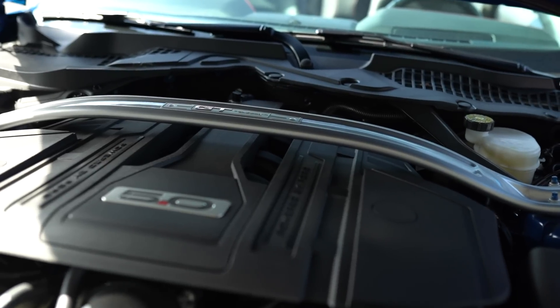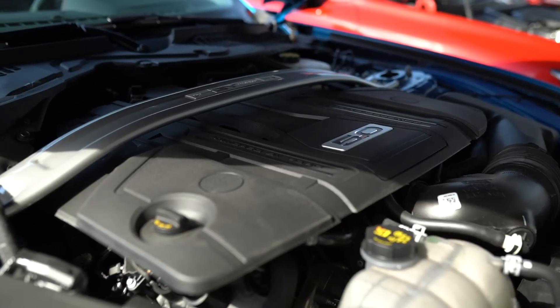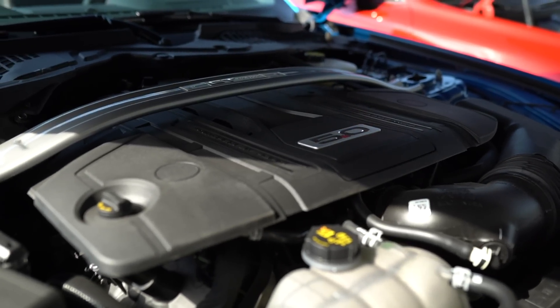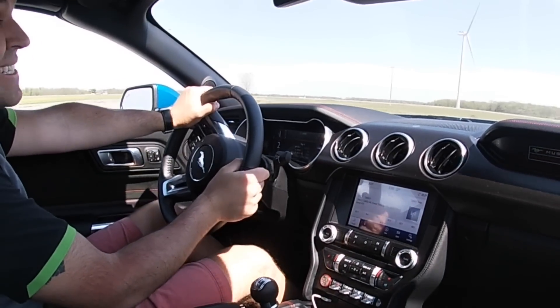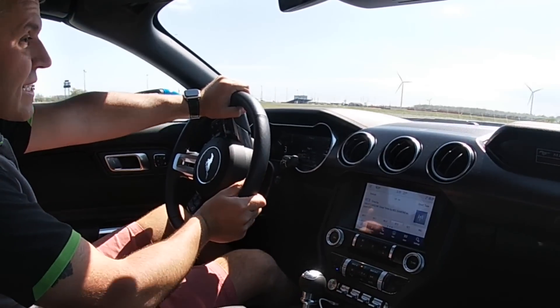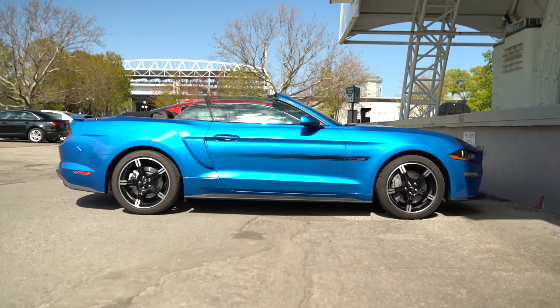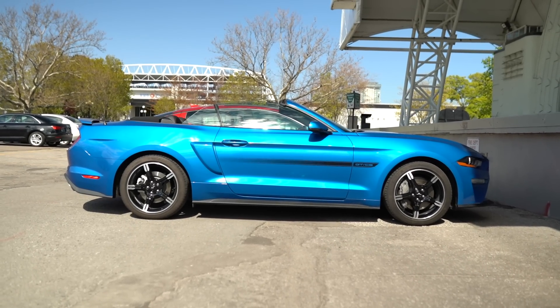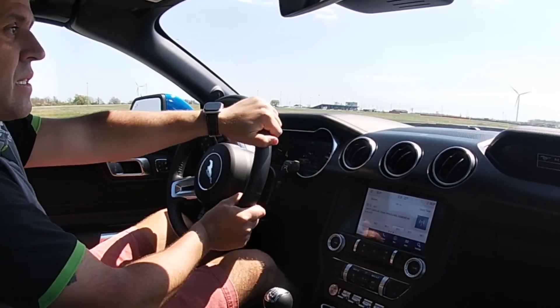So what does the Mustang offer? Well, first of all it is a V8 naturally aspirated, and most importantly out of the two, the Mustang has a manual transmission and it is rear-wheel drive. And it is a convertible, so for summertime like today you could have some fun. I'm just not putting the top down because I don't want stones hitting the car on the inside.